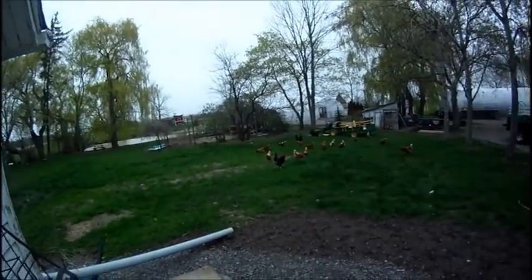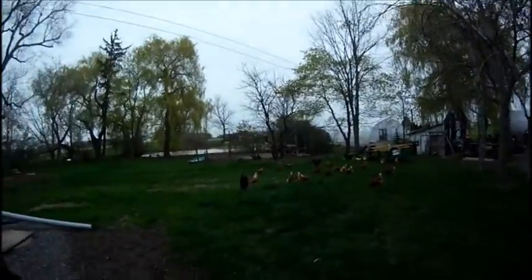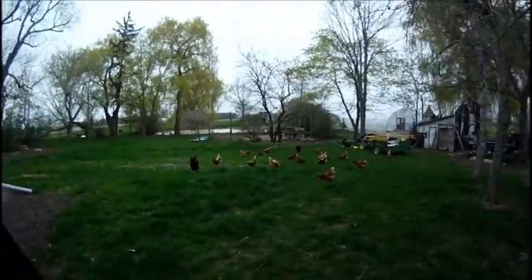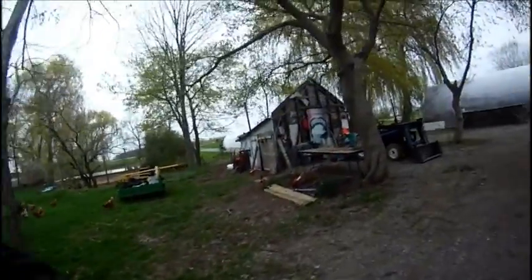When she's done and starts walking around, we'll open up the door and she'll come out and play for the day. But there they are, eating all the ugly bugs, scratching up the grass and my gardens.